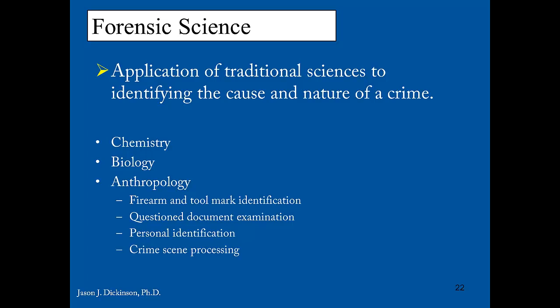Once evidence is back in the laboratory it's processed for analysis, and that is typically done by a different group of professionals. We're talking about firearm and tool marker identification, questioned document examination — looking at forgeries, signatures, and things like that — personal identification, forensic dentistry, identifying remains, crime scene processing, and various other types.